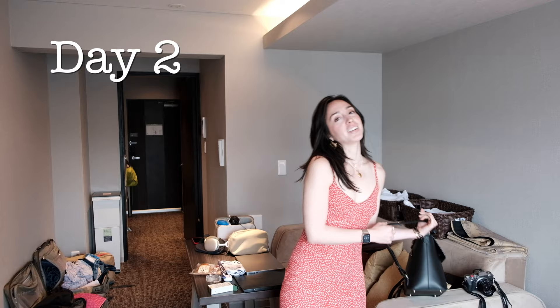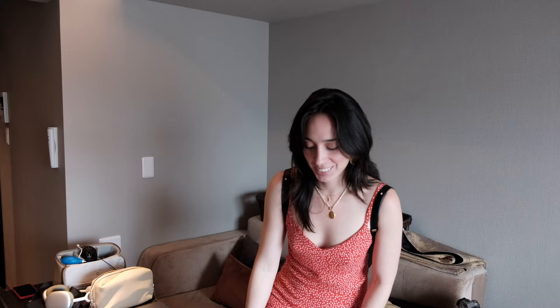This is our second full day in Kyoto. Today we're going to do the botanical gardens and the Imperial Palace. I'm wearing a dress because it is super warm outside and humid — I'm not sure it goes well with my socks and shoes, but that's all I have.